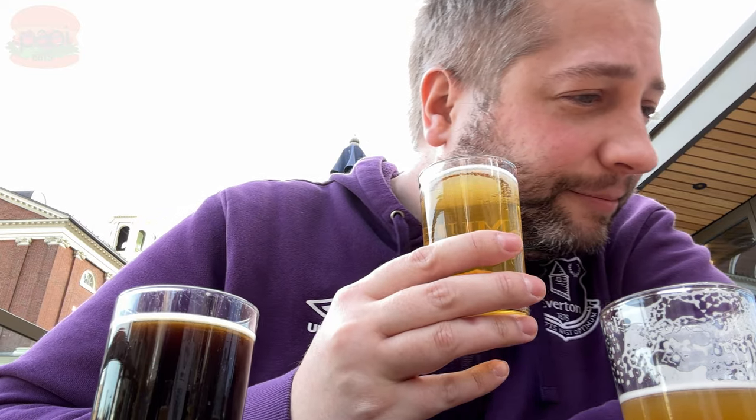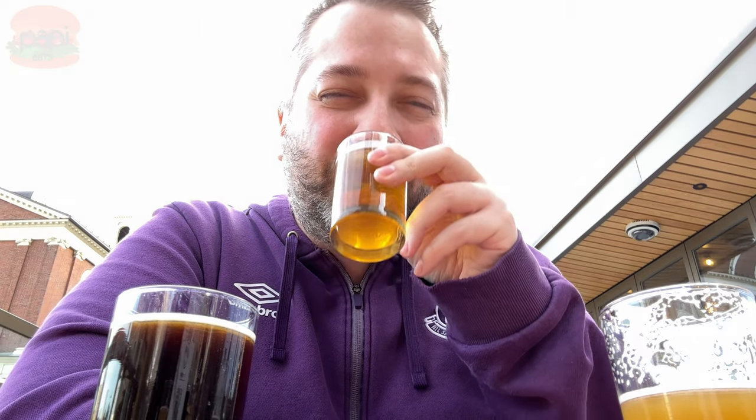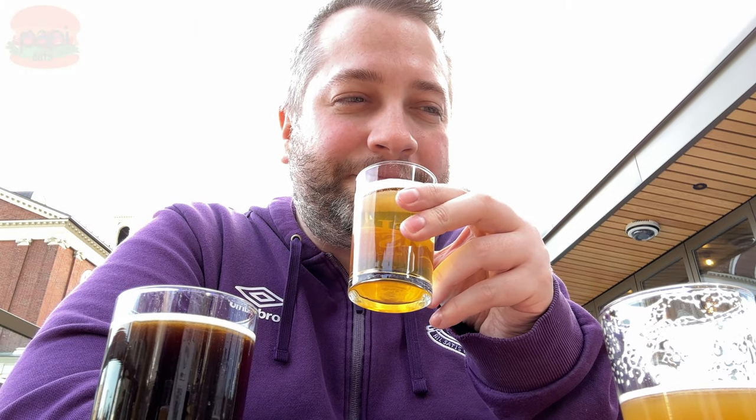Next up - pineapple basil. It's got pineapple, basil, habanero, and ale. Strong basil flavor on that. I like it, I like it.